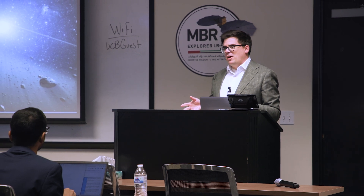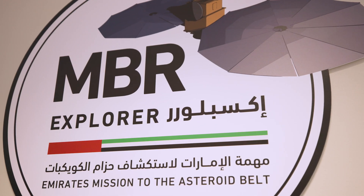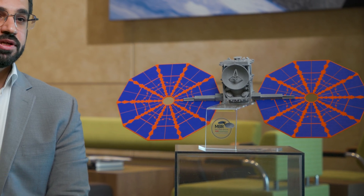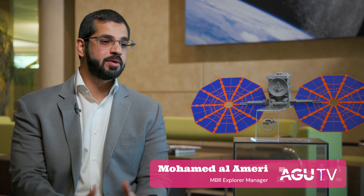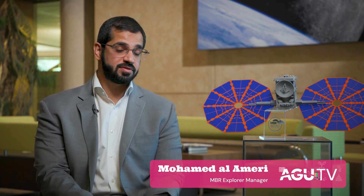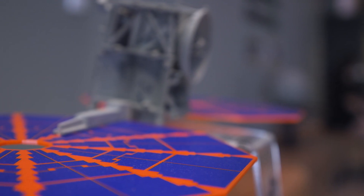The Emirates mission to the asteroid belt is mainly targeting main belt asteroids because it provides historic context for the formation of the solar system. The spacecraft consists of two large wings, about seven meters in diameter for each wing. If you compare the sizes of both wings with respect to the spacecraft, it's about ten times larger than the spacecraft.